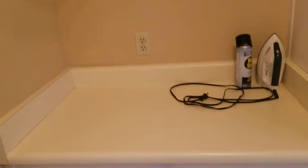Laundry room with cabinets above. And then behind the door there is a small folding counter and some additional storage space.